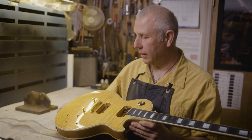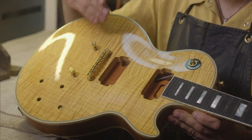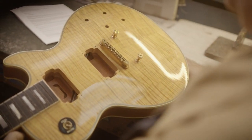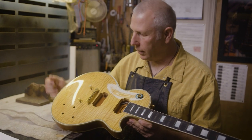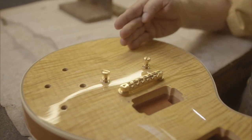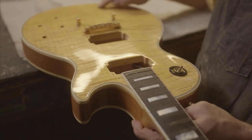This project I have here is a classic example of the bookmatched what we call flame maple top. It's a Gibson Les Paul and it just speaks volumes right there. The natural slightly ambered clear allows that wood to just be everything it's supposed to be, and it's just lovely.